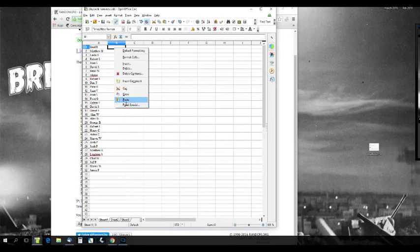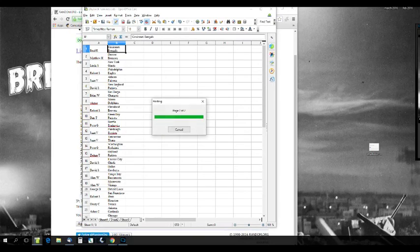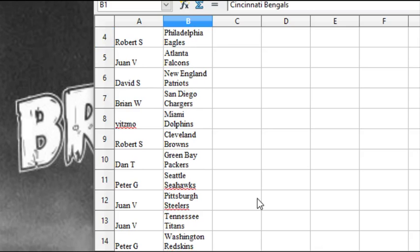Let's see who has who. Brad R. has the Bengals, Matthew H. the Broncos, Linda S. the Giants, Robert S. the Eagles, Juan V. the Falcons, David S. the Pats, Brian W. the Chargers, Yitzma has the Dolphins, Robert S. the Browns, Dan T. the Packers, Peter G. the Seahawks, and Juan V. has the Steelers and Titans.